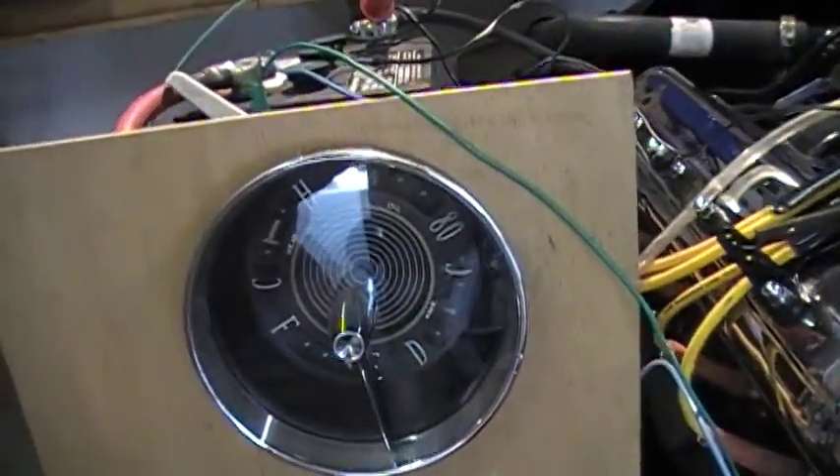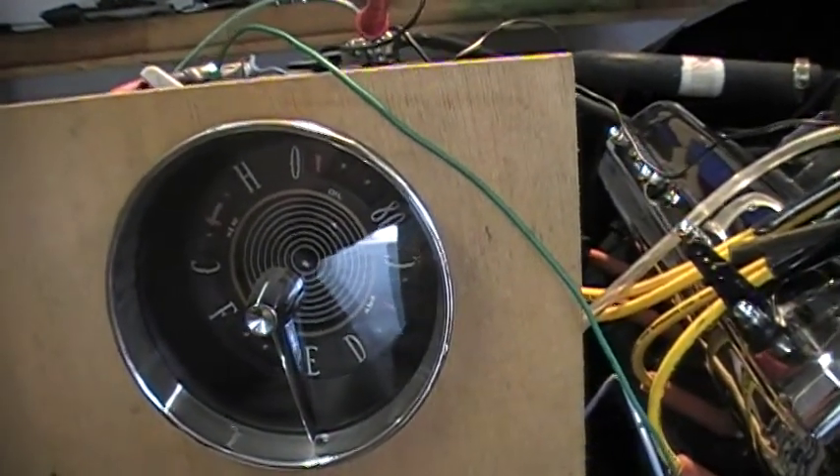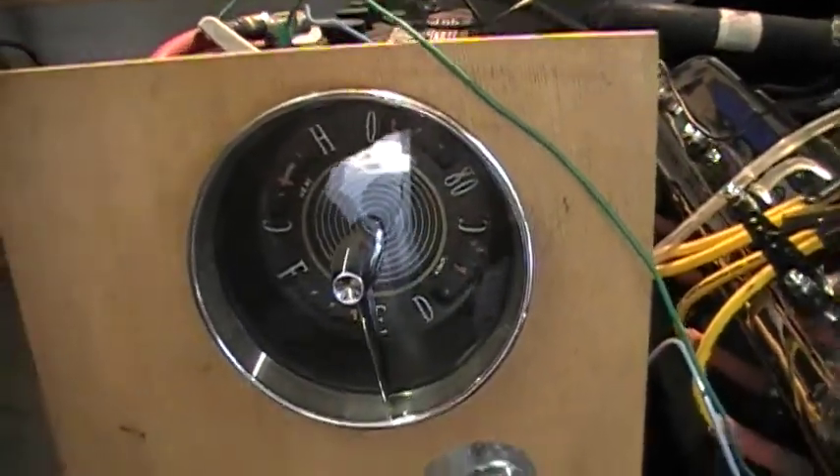The temperature gauge is still in the low part of the normal range. Yesterday at this time after running it this long it was at the top end because of the retarded timing.